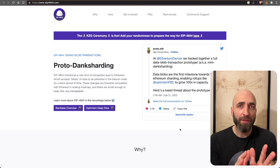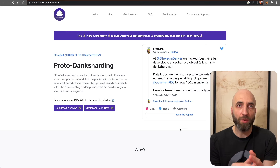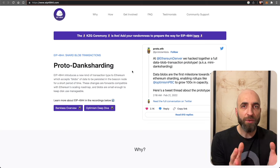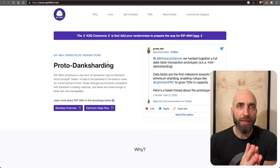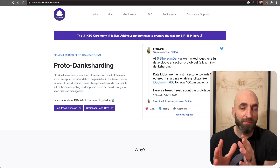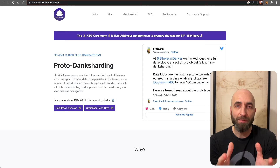The next step after Shanghai — a very important and significant one for scalability in the Ethereum roadmap — is EIP 4844, the first step towards sharding or data sampling, called proto-danksharding. Ethereum's long-term plan for huge scalability at the layer-one level is to introduce ways to verify huge amounts of data without overloading individual nodes. EIP 4844 will implement some of the new cryptographic work needed to do this and provide some intermediate-level scaling.